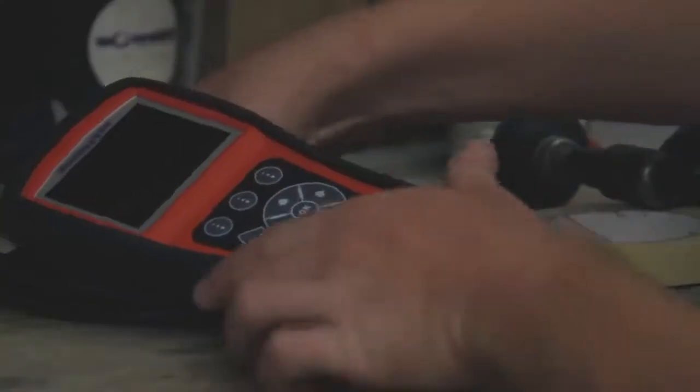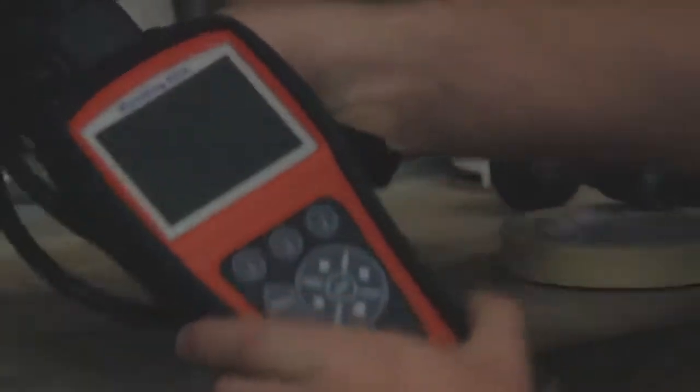Due to the simplicity and the cost of the MD-802 compared to the other scanners on the market, it definitely surpasses them all.